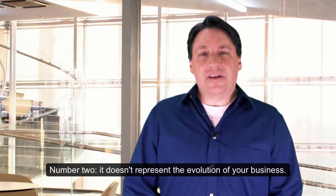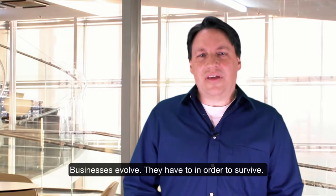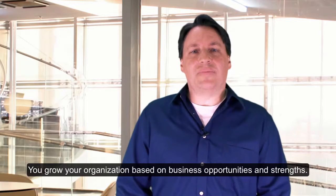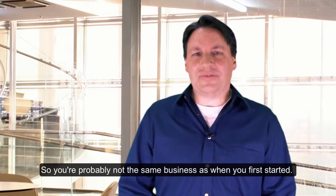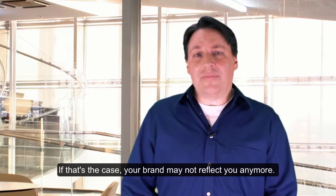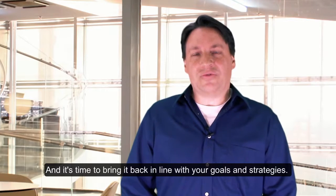Number two: it doesn't represent the evolution of your business. Businesses evolve — they have to in order to survive. You grow your organization based on business opportunities and strengths, so you are probably not the same business as when you first started. If that's the case, your brand may not reflect you anymore and it's time to bring it back in line with your goals and strategies.